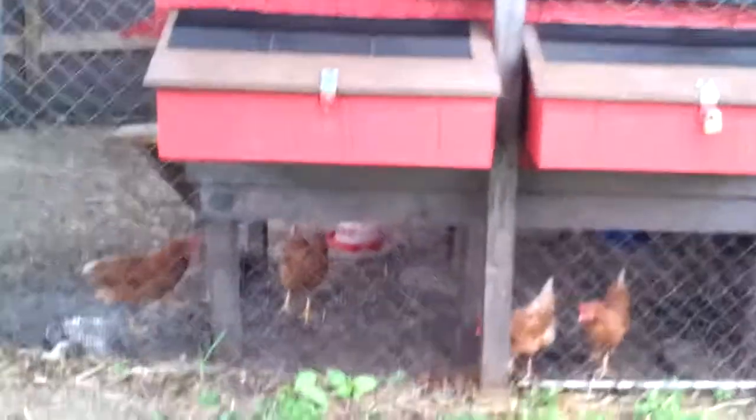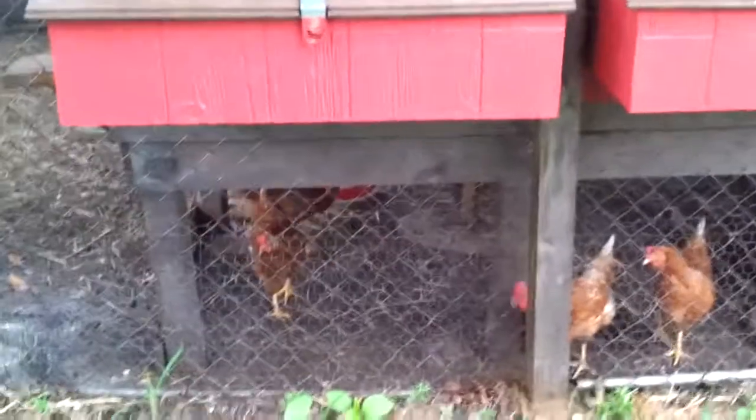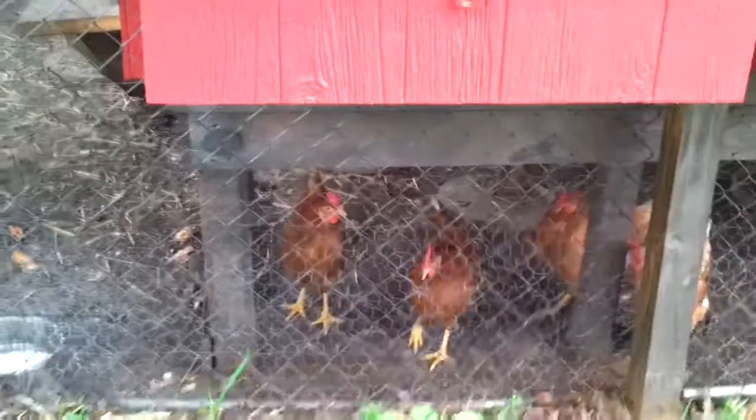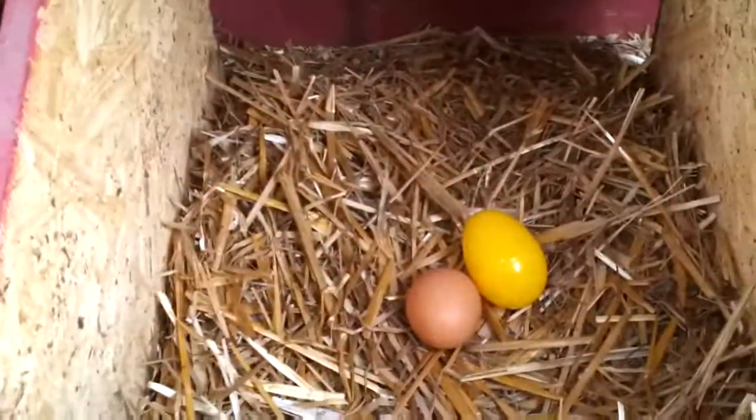I just came out here a minute ago and had to run back inside and get my camera, because I haven't been checking this regularly. I knew they're supposed to lay eggs, but it's been about three days since I've checked. And to my surprise — not the yellow one — we have some eggs!